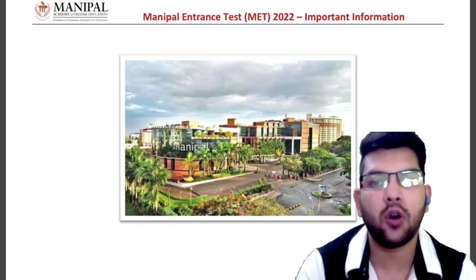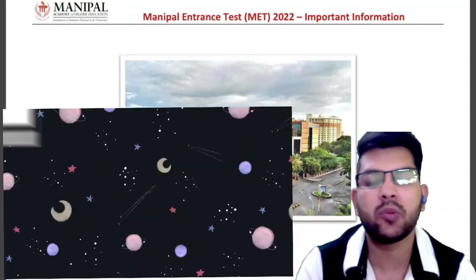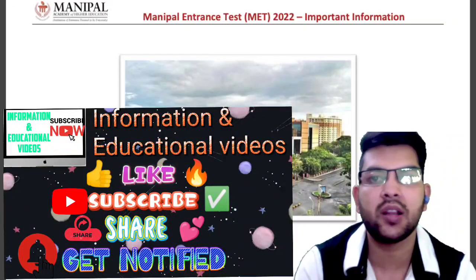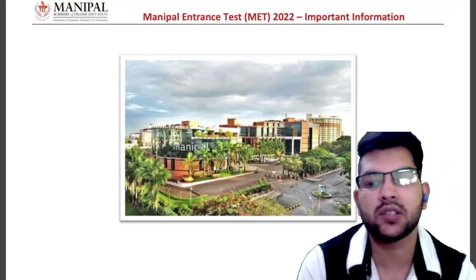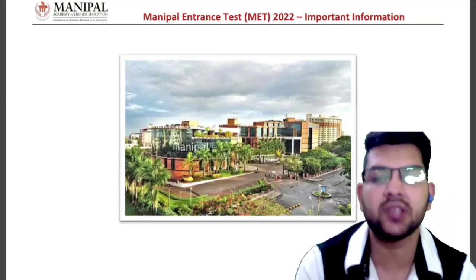If you're new to my channel, please subscribe so that you will get all the updates and information until your admission is done. Similar to last year, I will be providing all updates about Manipal and also for JEE Mains, JEE Advanced, and other counseling in the same channel. I have already uploaded lots of videos related to Manipal — you can check those in the description box or in the Manipal playlist on this channel.